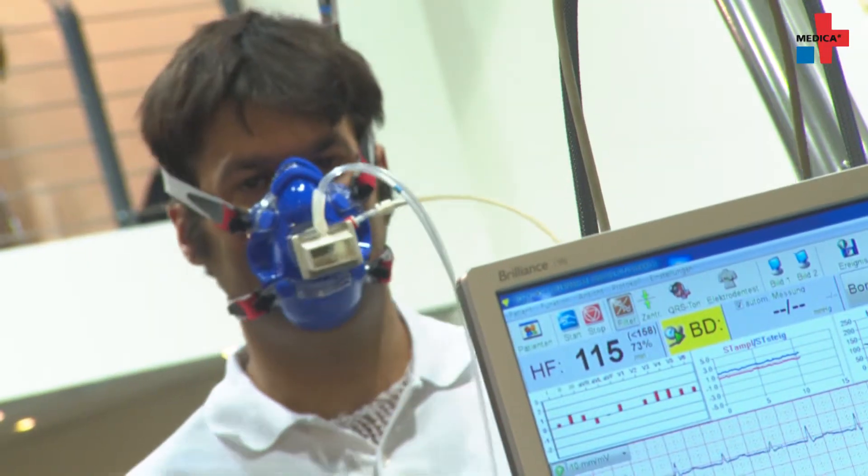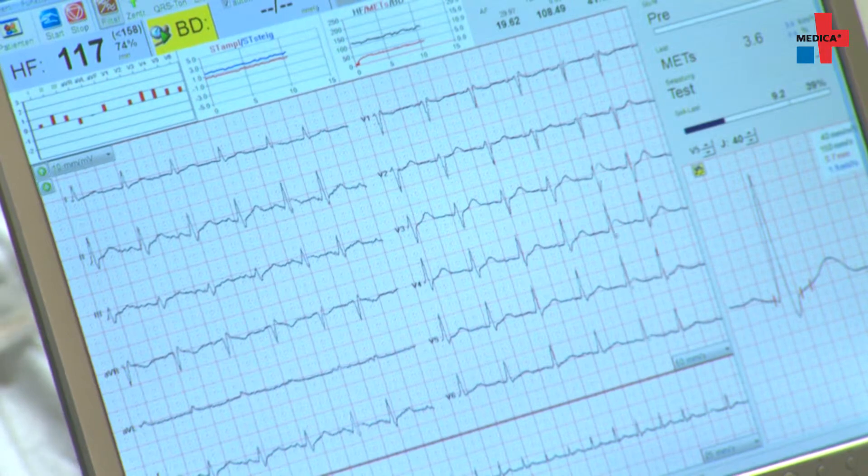Conducting and analyzing physical performance tests is challenging. However, spiroergometry provides an added benefit, as Professor Heinrich Wort explains — and not just for patients with shortness of breath.